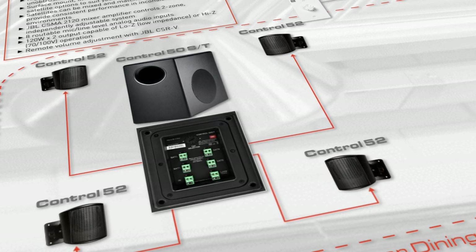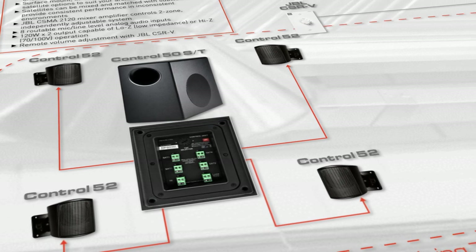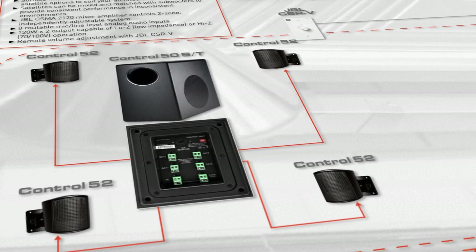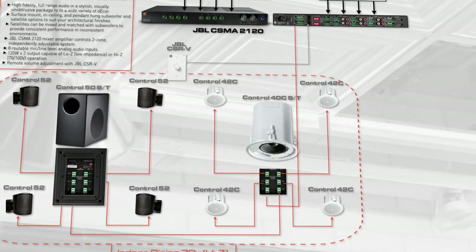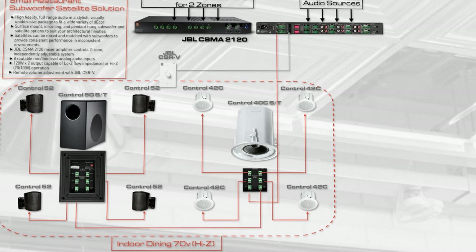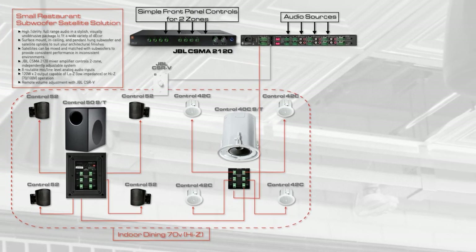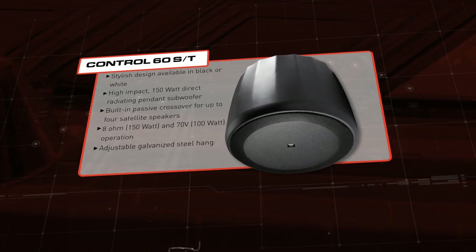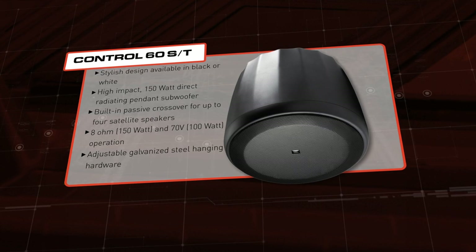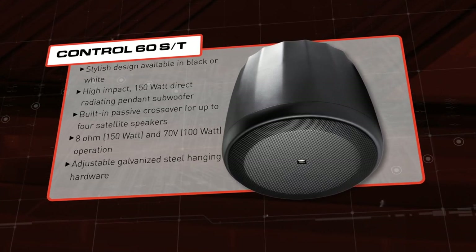The JBL Control 50 subwoofer and Control 52 satellites are designed for wall or surface-mounted applications, which can keep installation costs down. For a more discreet install, the Control 40 subwoofer and Control 42 satellite ceiling speakers mount flush in a drop ceiling or similar construction. The Control 60 series subwoofer and pendant-hung satellites are ideal for open ceiling architecture or high ceilings, where it's advantageous to position speakers closer to the floor.